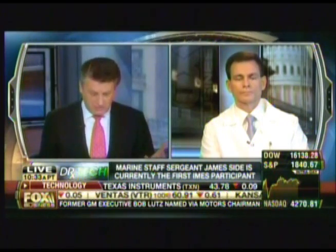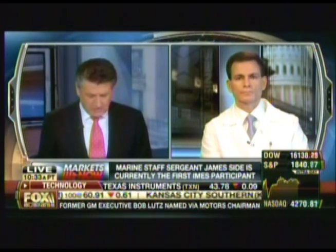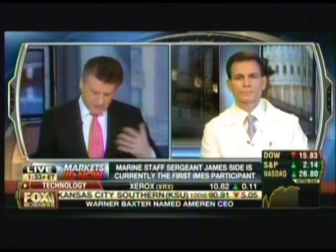We have approval to study three subjects. We've completed our first subject, we're six months out, and we are very encouraged with these early results. That first subject was US Marine Staff Sergeant James Sides.